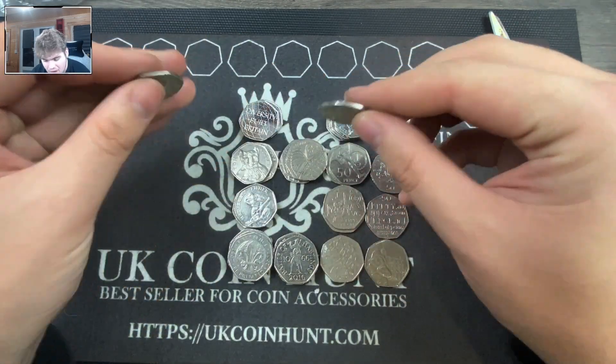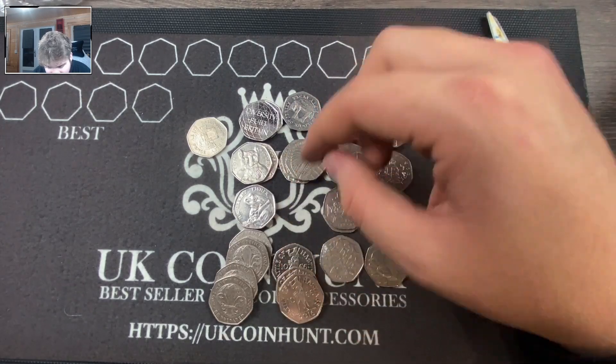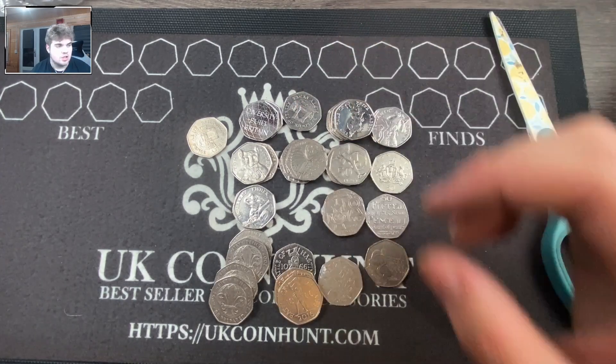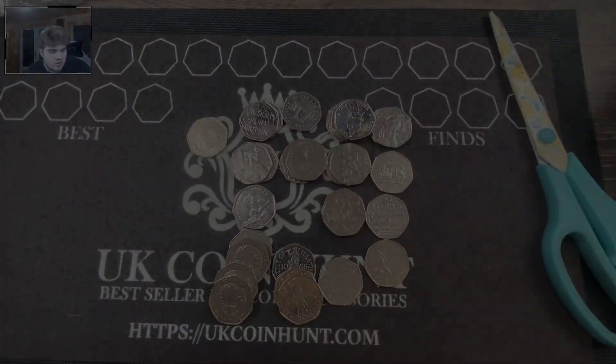That's probably going to be the thumbnail. Other than that, a few decent finds — these bags were absolutely stacked with Scouts, Battle of Hastings, and 2017 Potters. We did get an EU Stars which is always good. I'll be live this Thursday, this video might even go out before the live stream. Become a member if you're not already, we'll do a nice juicy giveaway, and I appreciate all the likes and subscriptions — make sure you're subscribed and I'll see you then.